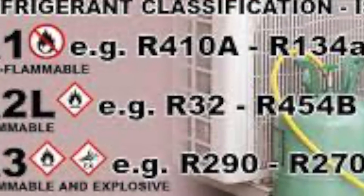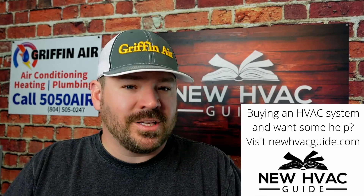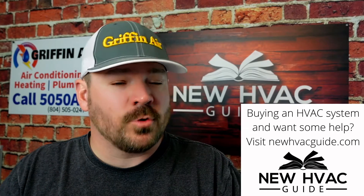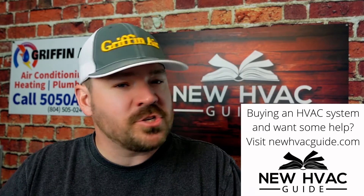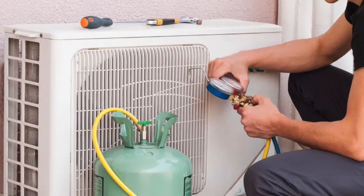One of the questions you guys have been asking in our comments section a lot is: with these new refrigerants that are coming out, how do they compare to 410A? Are the pressures significantly different? I'm being told — I have not personally been able to lay hands on either one of these refrigerants, as the state I live in has not approved them yet — but I've been told by other folks that have used R32 that the pressures are similar, somewhat close, and there's not a significant difference.